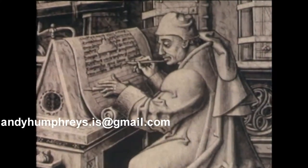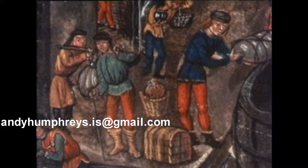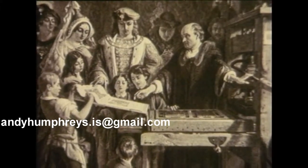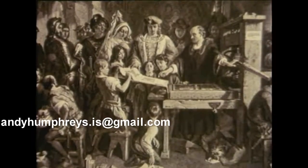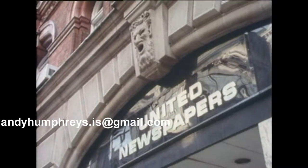Medieval monks were producing illuminated manuscripts, or books by hand, around Fleet Street for centuries. And when Caxton turned up with his press in the late 1400s, he probably had the same problems computers have today. But the monks left their mark — ecclesiastical terms still survive in printing.